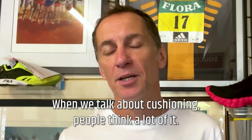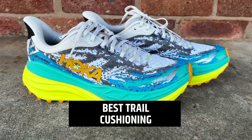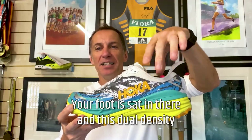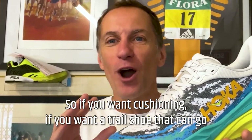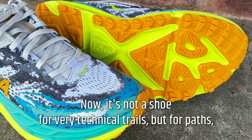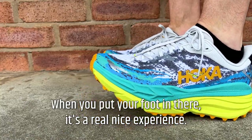When we talk about cushioning, people think a lot of it. Well, Hoka — all their shoes have lots of cushioning. They almost created the maximal cushioning category. What must be the king, the daddy of them, is the new Stinson 7. Your foot is sat there, and this dual density construction does encase the foot to create stability. 42 millimeters there — so there's a lot going on. Five millimeter drop down to 37 in the forefoot. So if you want cushioning, if you want a trail shoe that can go anywhere, the Stinson is it, and it's stable as well. It's not a shoe for very technical trails, but for paths, gravel tracks, dirt tracks, forest trails — this is it. And it feels good when you put your foot in there; it's a real nice experience.